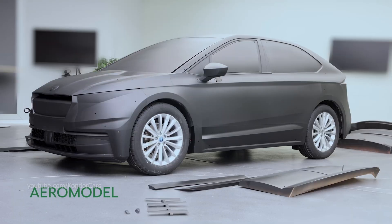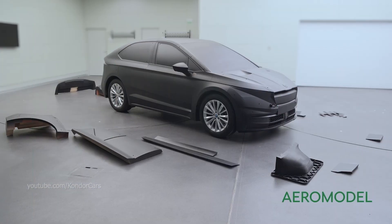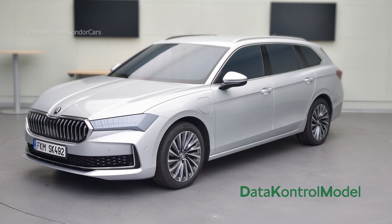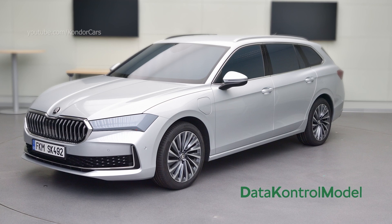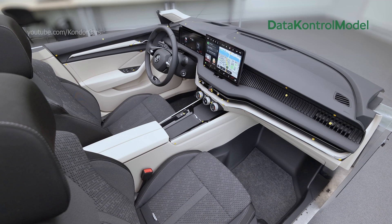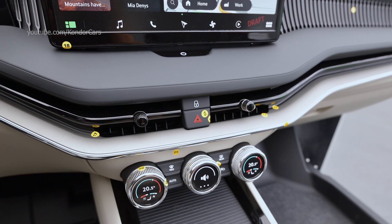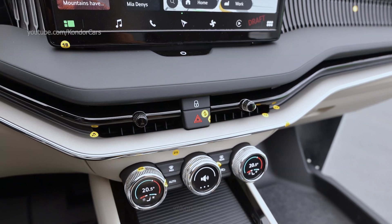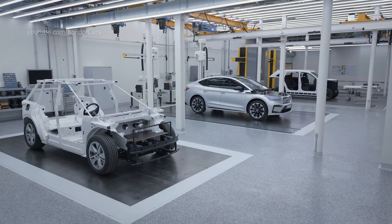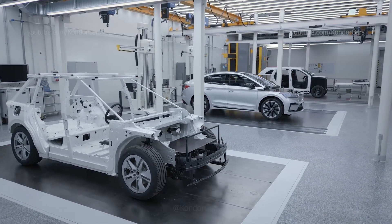These include, for example, a model for wind tunnel testing, which can withstand airspeed of up to 140 kilometers per hour. Showing exactly what the future vehicle will look like, final models are the modeling department's top products. The production standards of the interior models are the same. However, the interior's proportions are first verified on special models designed for ergonomic evaluation. These are part of the modeling department's regular output alongside design studies and full-size proportions models.